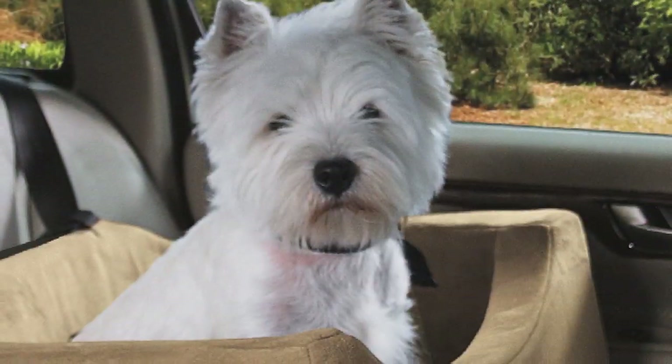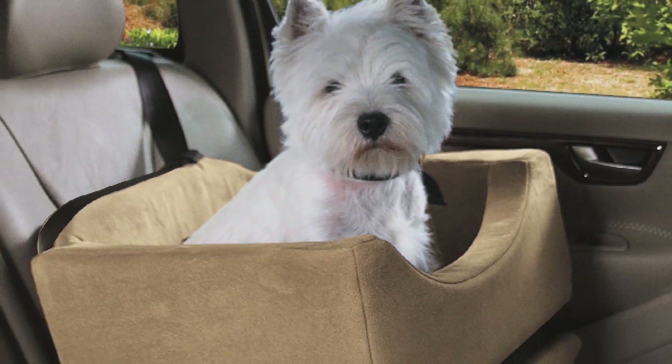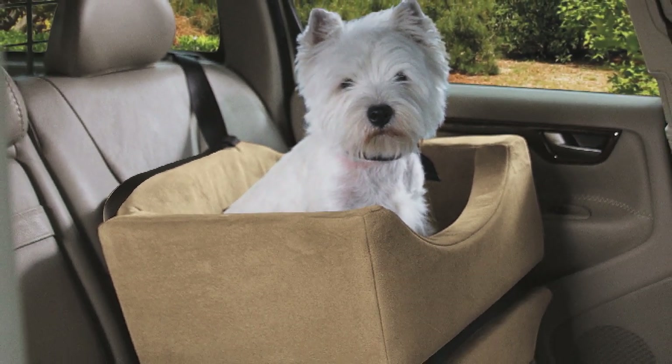This plush seat with removable and machine washable suede cover will keep your dog living the life of luxury and keep you from worrying about your pet's safety.